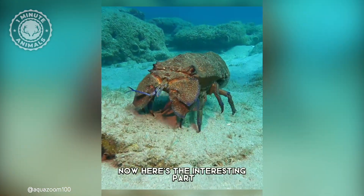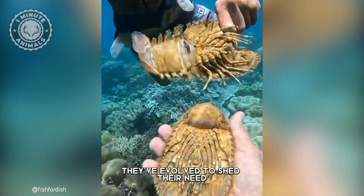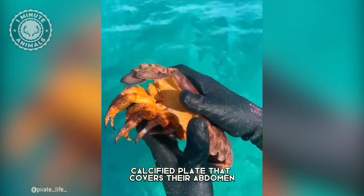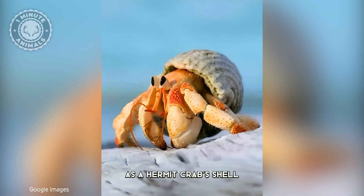Here's the interesting part. Slipper lobsters are actually hermit crabs. They've evolved to shed their need for a borrowed shell. Instead, they've developed a hard, calcified plate that covers their abdomen, providing the same protection as a hermit crab's shell.